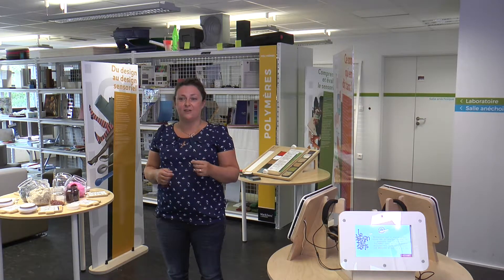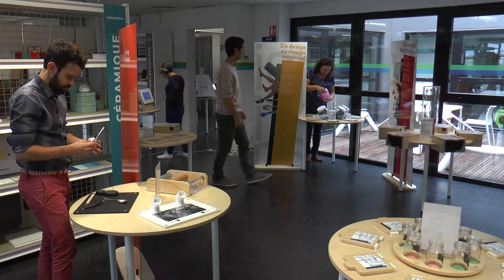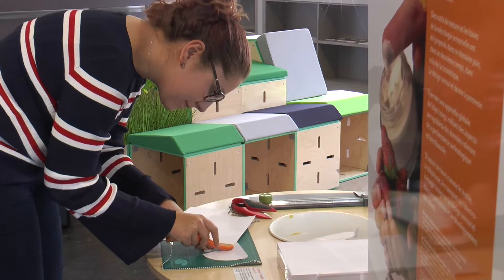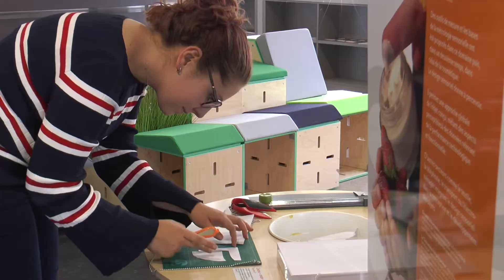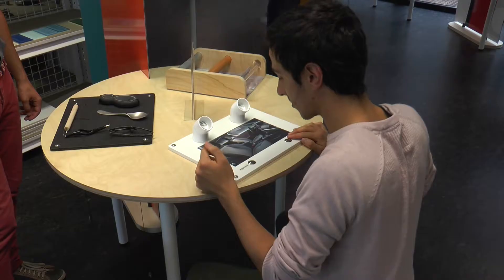On va aller s'intéresser à comment on interagit avec les objets, est-ce que des objets sont compris simplement, donc est-ce que c'est intuitif ou pas. On va aller s'intéresser à l'usage. Pour une même famille d'objets, est-ce qu'on va avoir la même gestuelle pour justement interagir avec ces objets. Et on va aller jouer avec nos cinq sens.